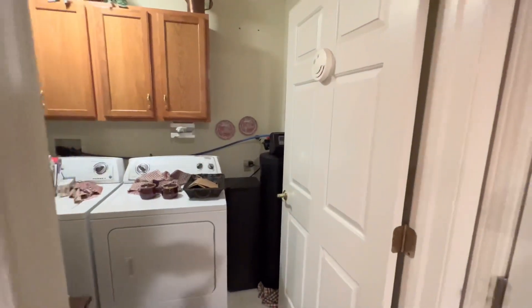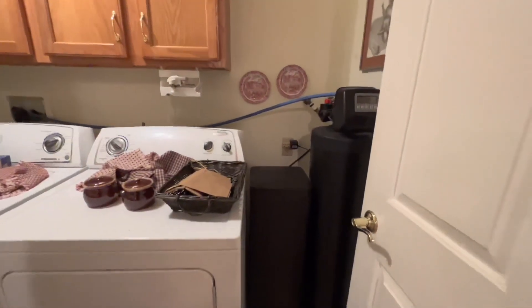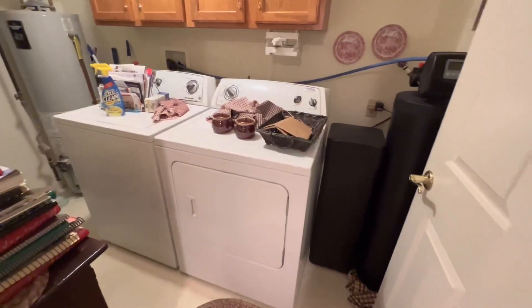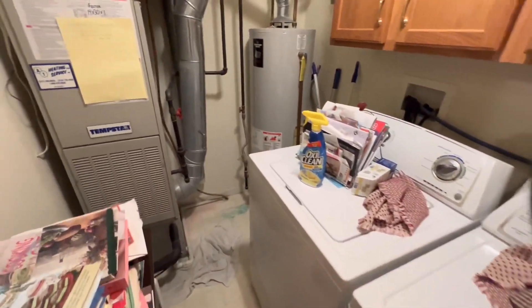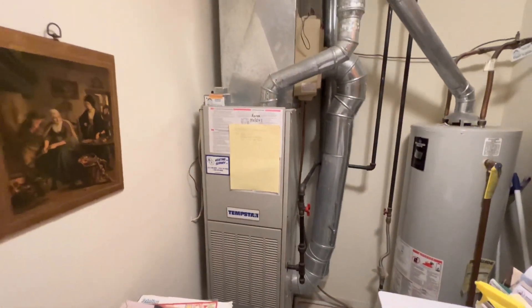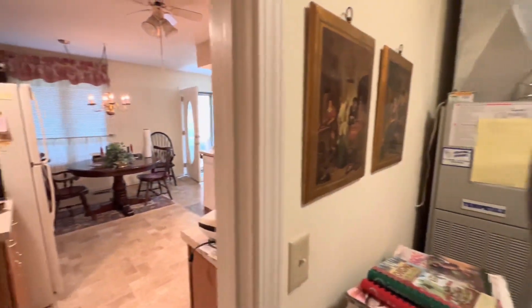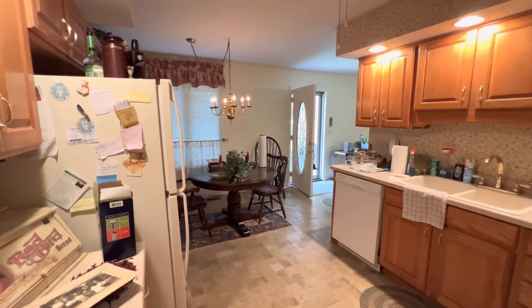Here's your mechanical room and your laundry room. You can see a water softener, washer and dryer, hot water heater, and the furnace. The furnace looks like it's a little bit older. The hot water heater — I'm not sure on the age, but those typically last about 15 years.